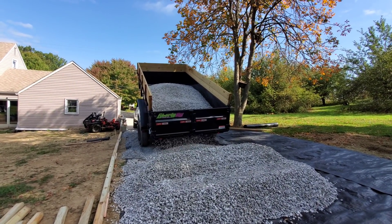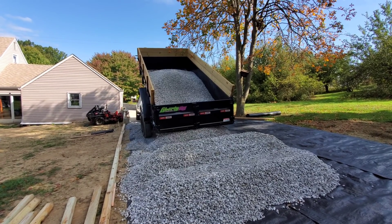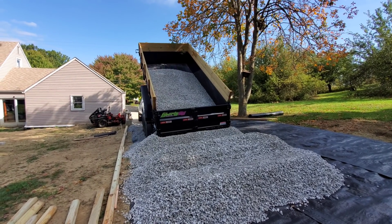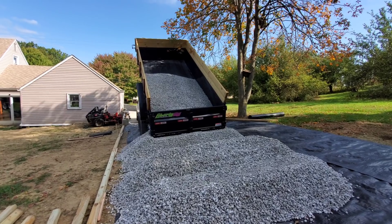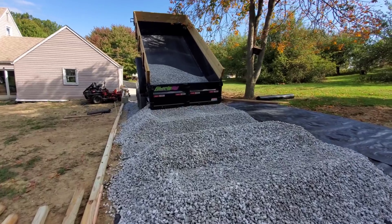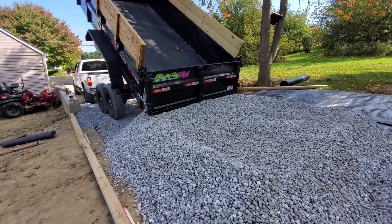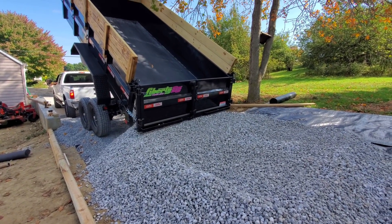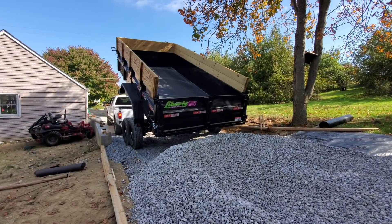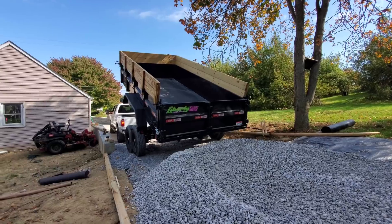With how loose the gravel is right now, it's hard to get good traction. This is lazy — lazy, lazy. I'll take it. Alright, I'll work on this while you're gone.